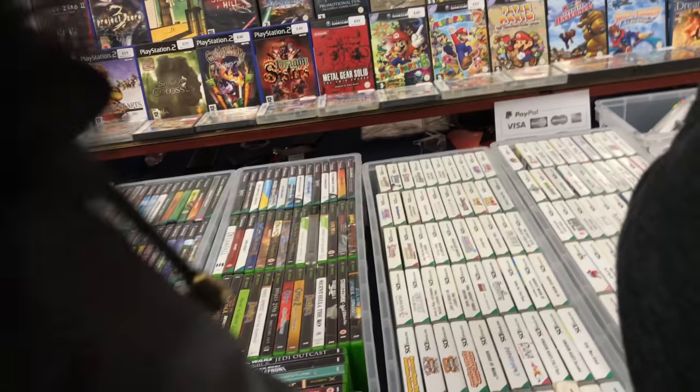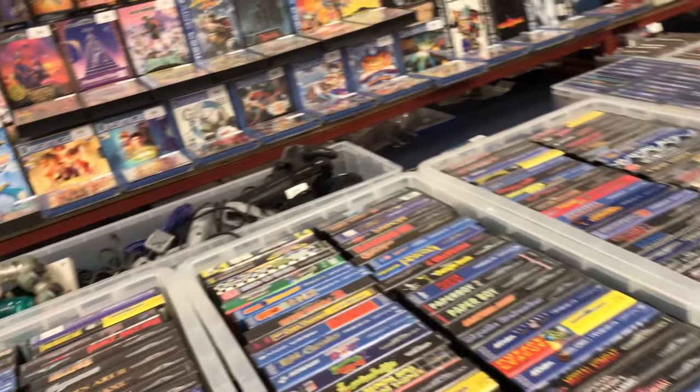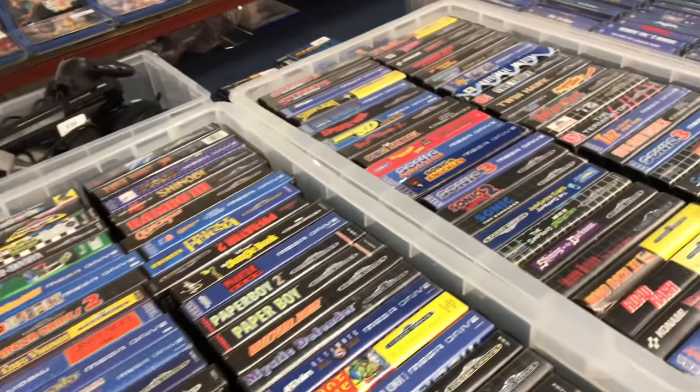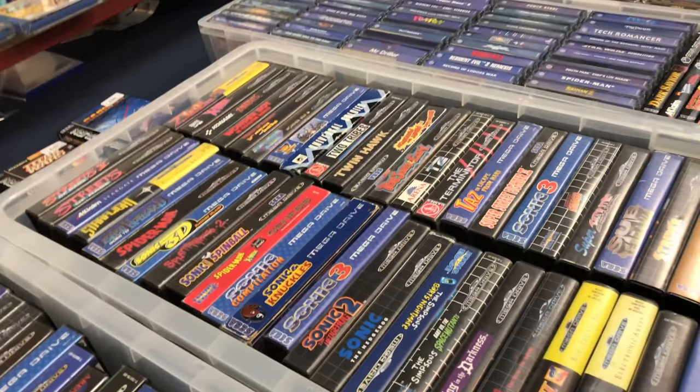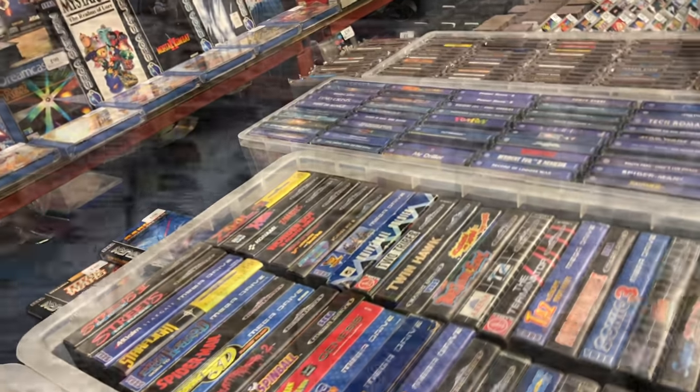Some rare GameCube games up there - Chibi Robo, Fire Emblem. All of them are crazy prices now, so I really wouldn't recommend getting into GameCube collecting at the moment - it's just too expensive. I think Fire Emblem was like £110, and Rez up there for £90 - that's even more expensive.